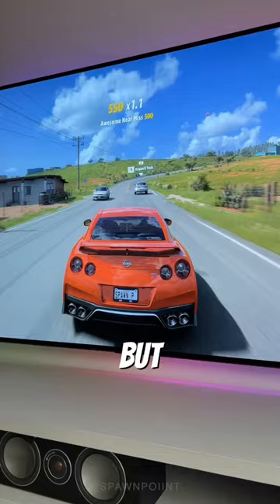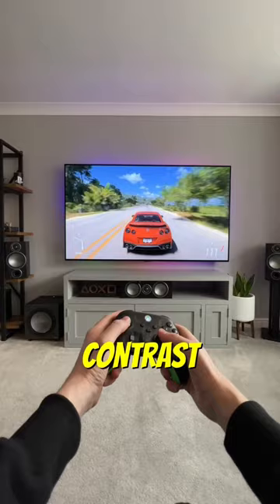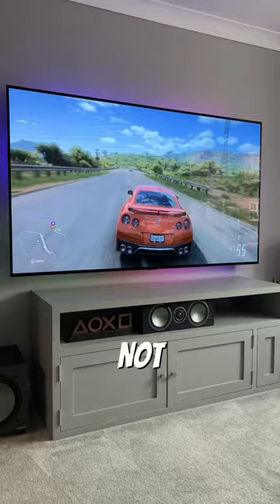The OLED has self-lighting pixels, which means a higher contrast ratio, perfect black levels, and incredible viewing angles. But it's also very reflective, so it's best not to place it near or opposite any windows.